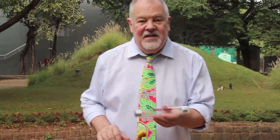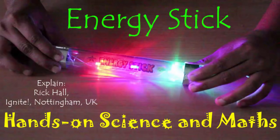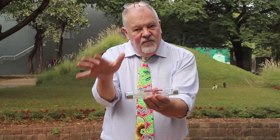This one is all about how electricity is conducted, and I have here what we call an energy stick. This energy stick happens to be Steve Spangler's energy stick, but there are others available from your favourite internet supplier. It's a very clever device because there's a battery at one end and some LEDs, but in order to make it work we have to form a circuit.